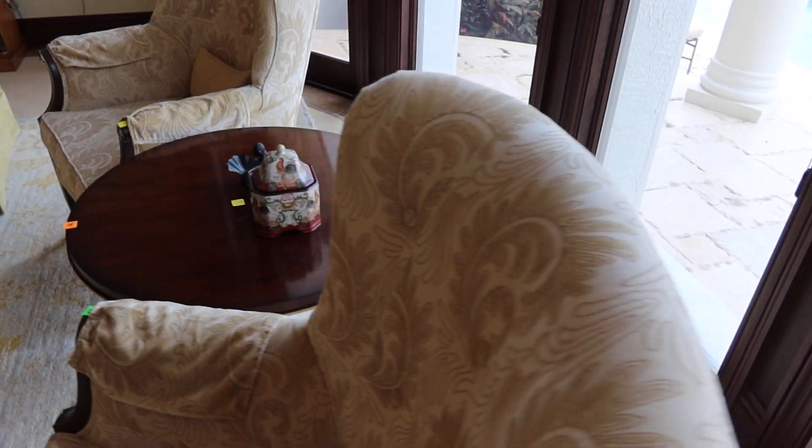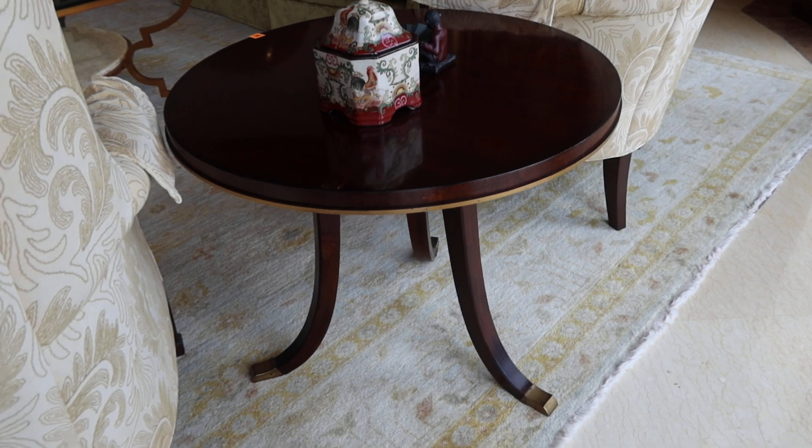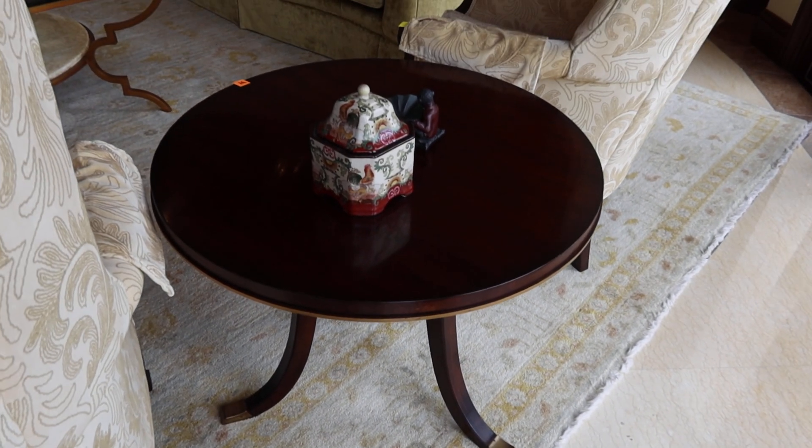Sorry, it's a little bit dark. It might be a little bit better — maybe not.